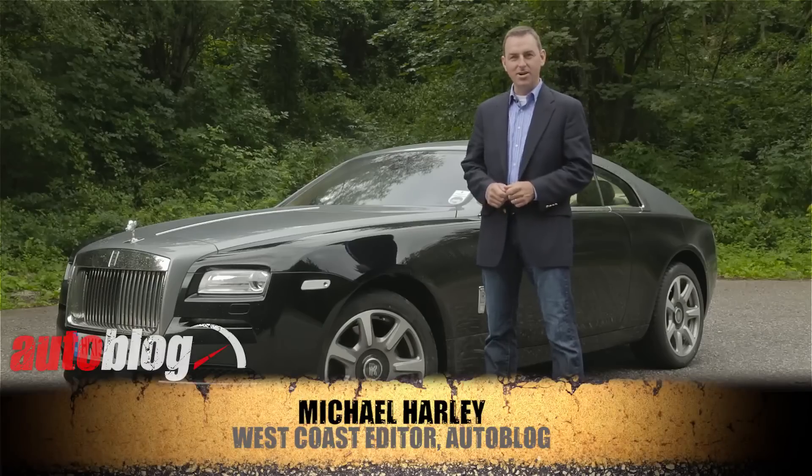Hi, I'm Michael Harley, West Coast editor for Autoblog, and I'm standing out in a drizzly Austrian Alps next to the 2014 Rolls-Royce Wraith.